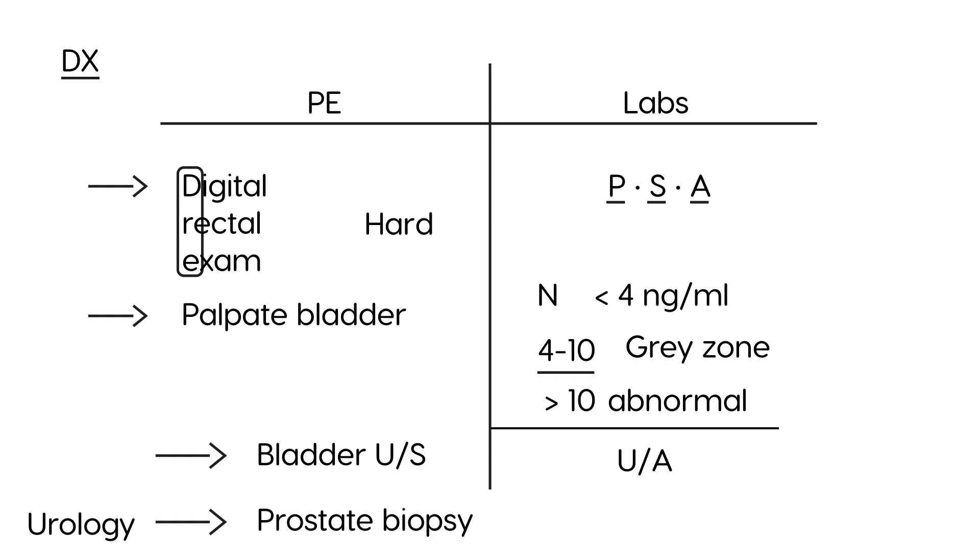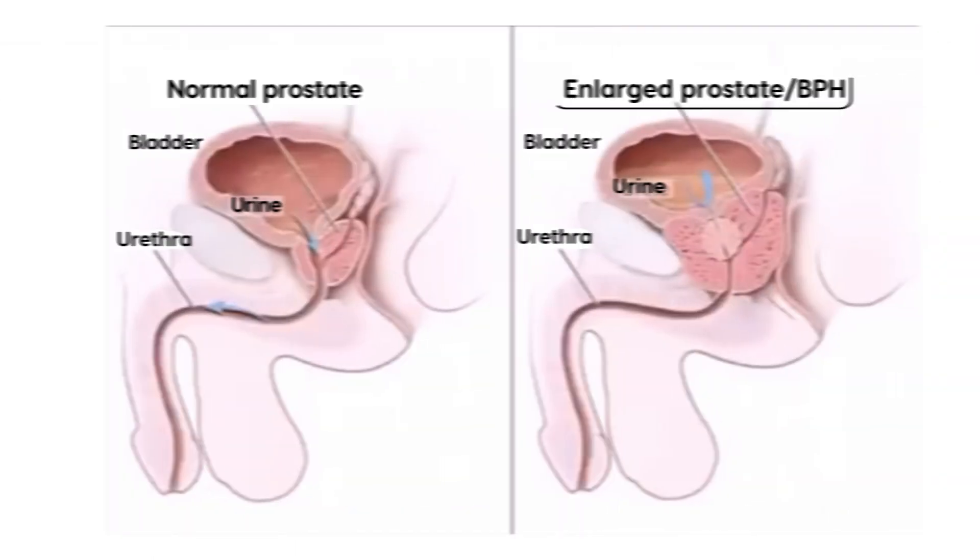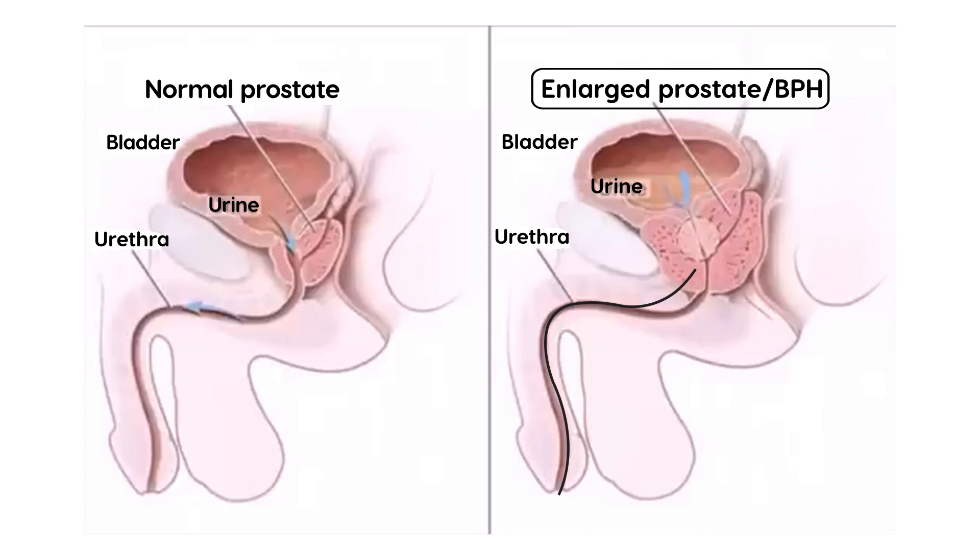So how do you treat BPH? There are medications and there's surgery. The surgery is essentially a resection of that enlarged prostate, and the term is TURP — transurethral resection of the prostate. Transurethral means you go in through the urethra and resect out the enlarged portion of the prostate. That is a surgical procedure.